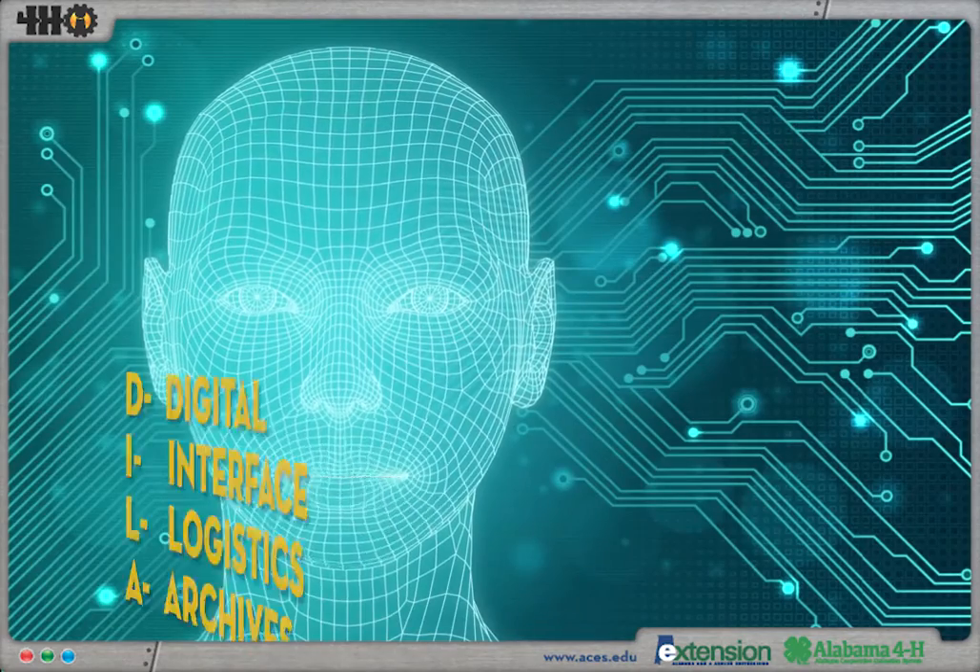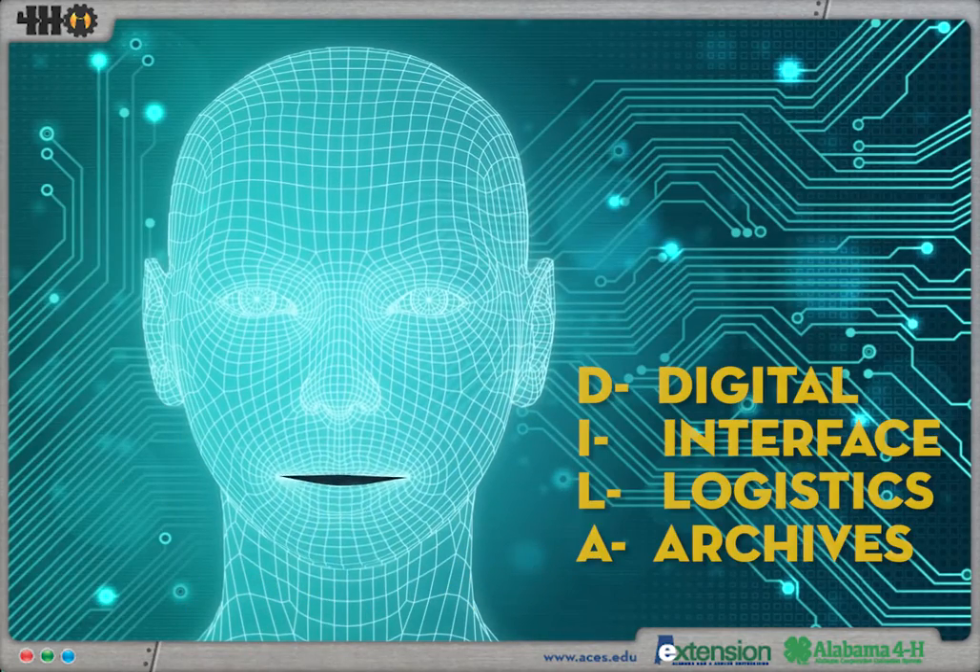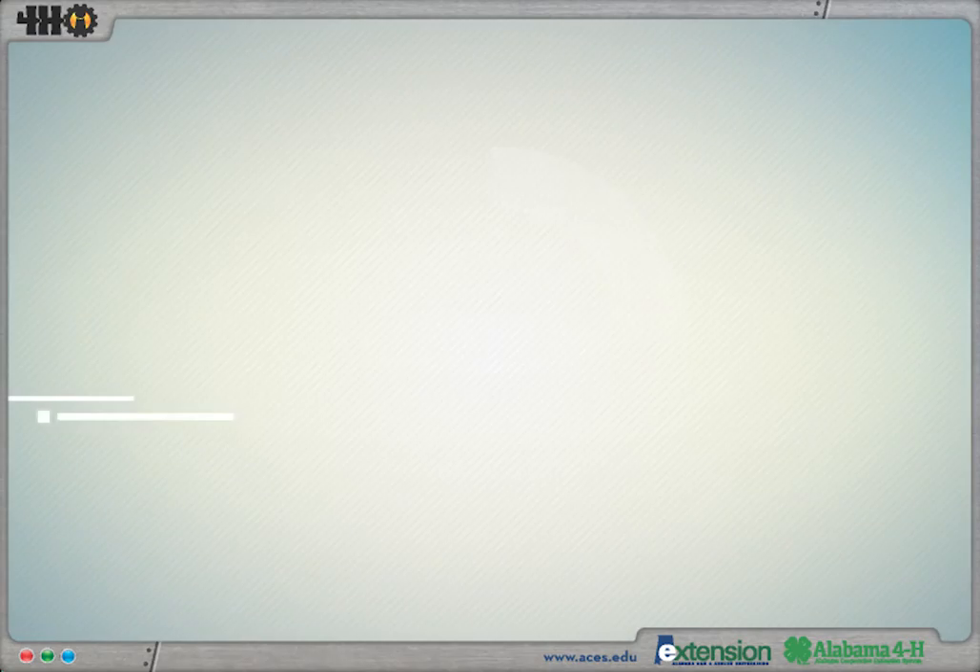I am Dyla, the Digital Interface for Logistics and Archives. I am your guide to the 4-H Innovators curriculum.